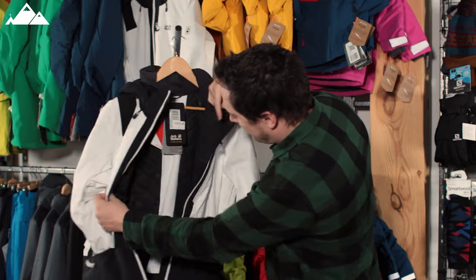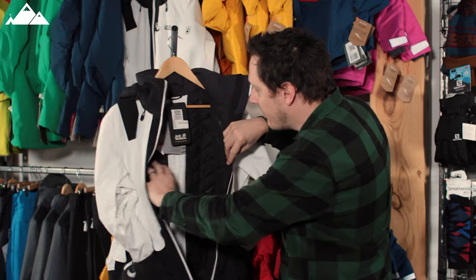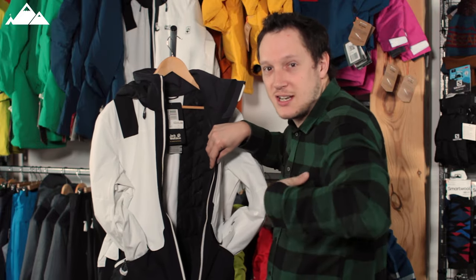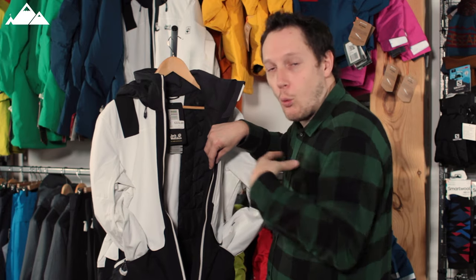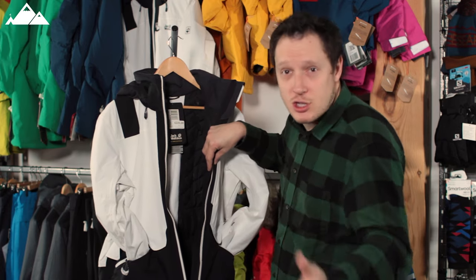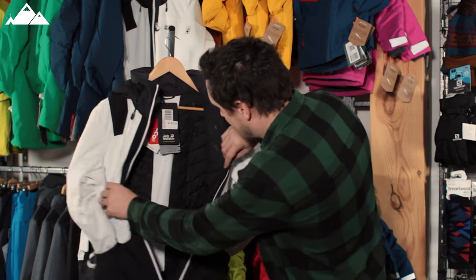On the inside it's quilted, so it's not just a generic lining. It's structured in its design to keep your core body as warm as possible but also breathable at the same time, because you're going to be doing a lot of movement — or if you're like me, falling over a lot.